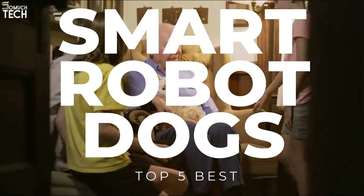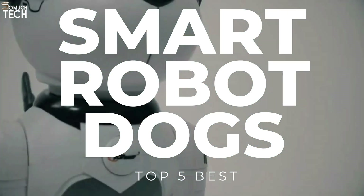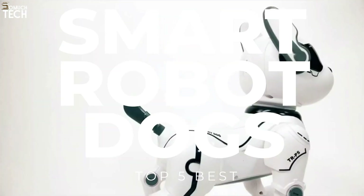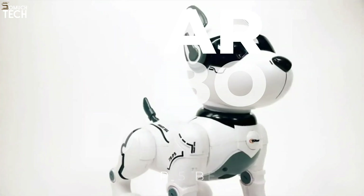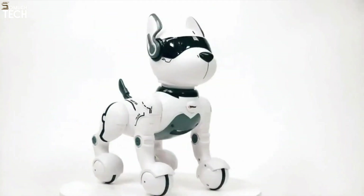In today's video, we will break down the top 5 best smart robot dogs you can buy this year, based on online reviews, product quality, and price. For more information on the products, I have included links in the description down below. So, let's get started!